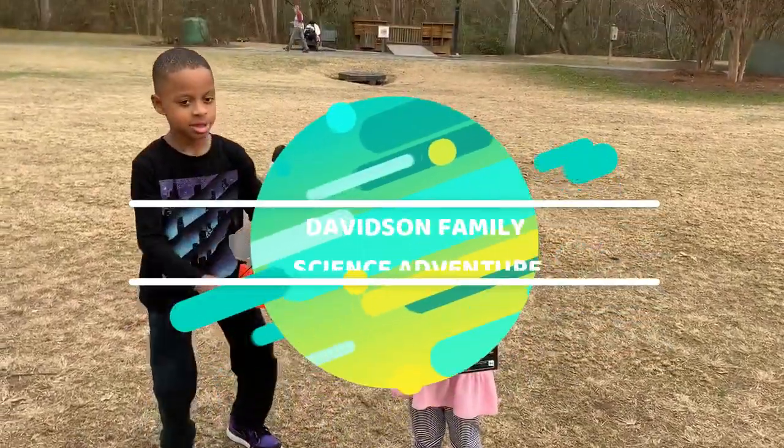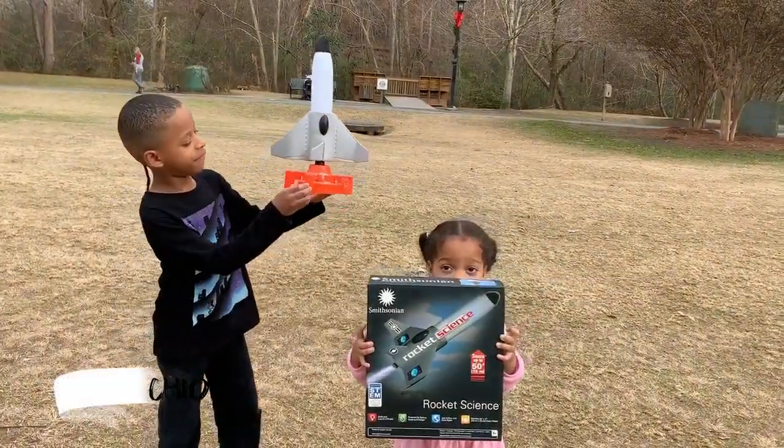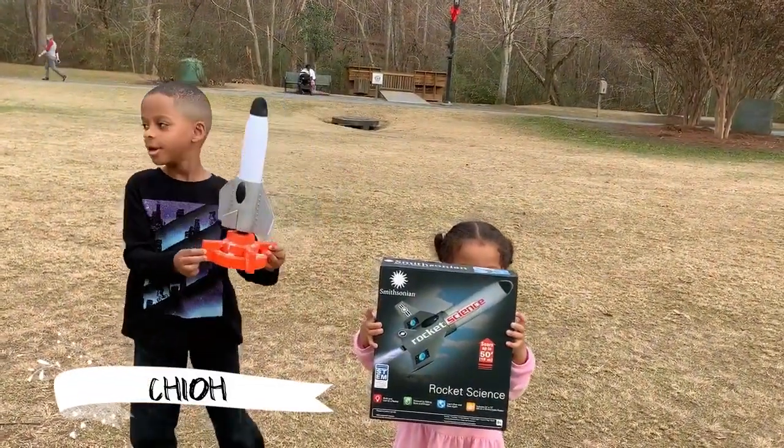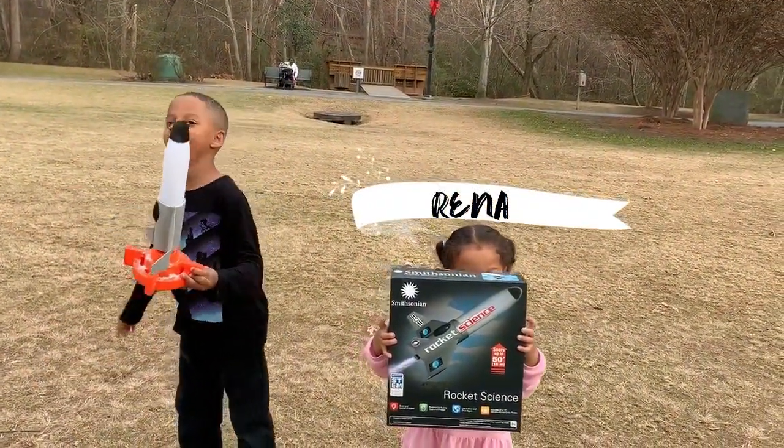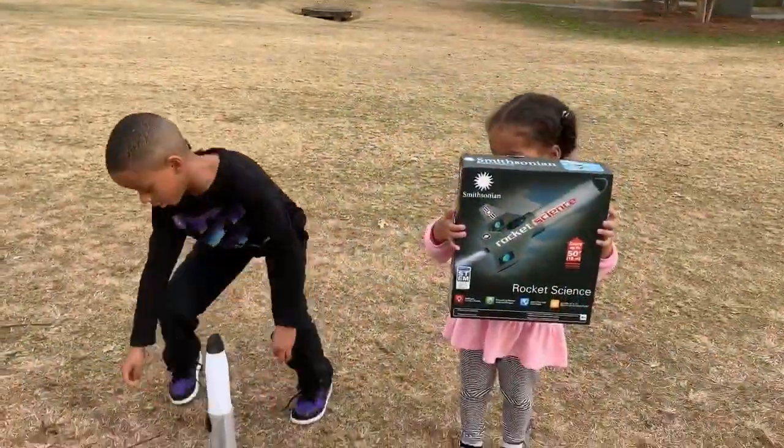Today we are going to be seeing how this rocket can fly up into the air and then it drops out. So we're going to get started with it.